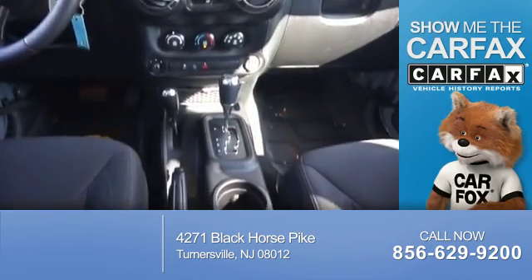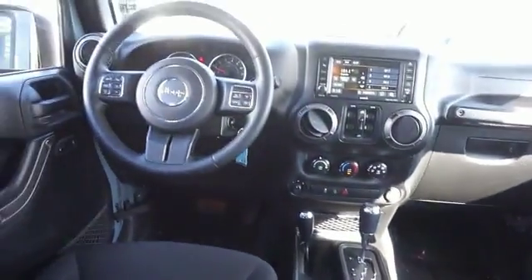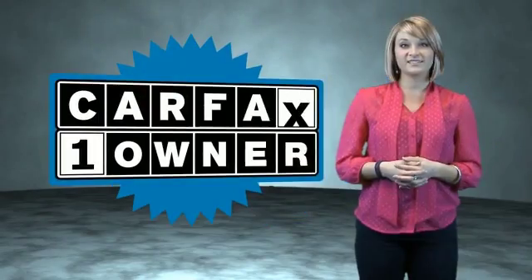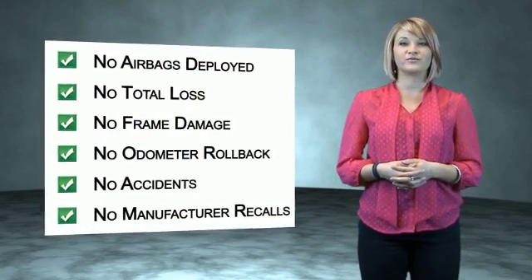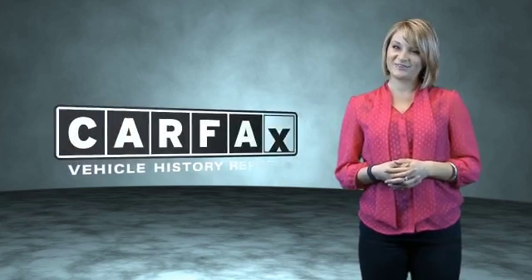Carfax is the most trusted provider of vehicle history information. Great quality at a great price — call or click to contact us today. This is a Carfax One Owner Vehicle which qualifies for the Carfax Buy Back Guarantee. Be sure to find a complimentary copy of the Carfax Vehicle History Report online or contact the dealership. Show me the Carfax.